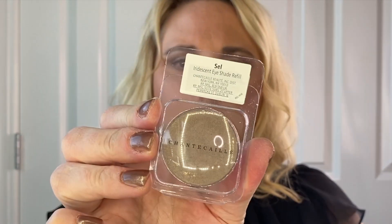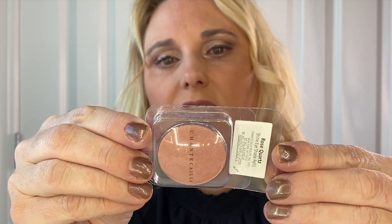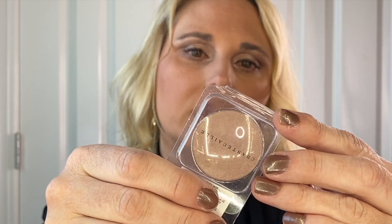I picked up three single shadows. I got shade Sel, which is an iridescent eye shade, shade Rose Quartz, which is a shine eye shade, and shade Quartz, which is also an iridescent eye shade. I'm very excited to try these and see how the formula compares to the other Chantecaille shadows I already have. I definitely need to do an updated Chantecaille video.